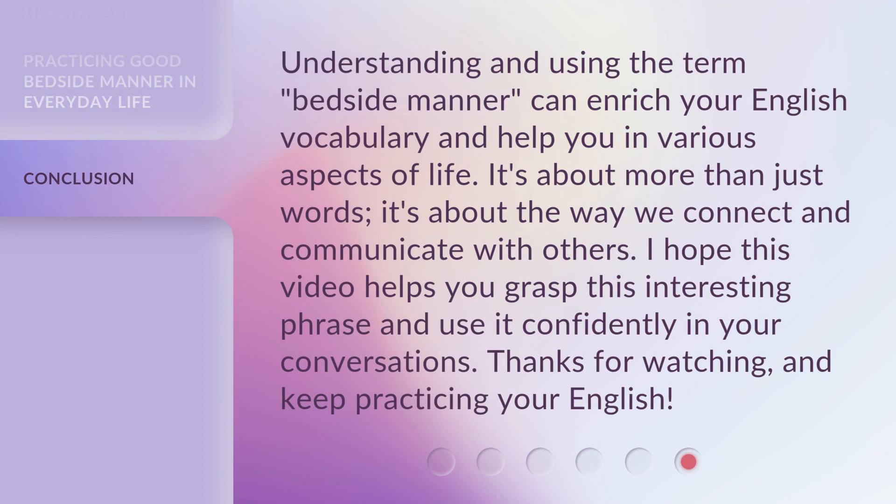Understanding and using the term "bedside manner" can enrich your English vocabulary and help you in various aspects of life. It's about more than just words — it's about the way we connect and communicate with others. I hope this video helps you grasp this interesting phrase and use it confidently in your conversations. Thanks for watching, and keep practicing your English.